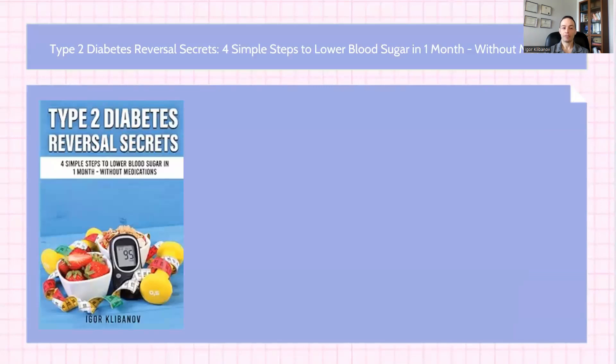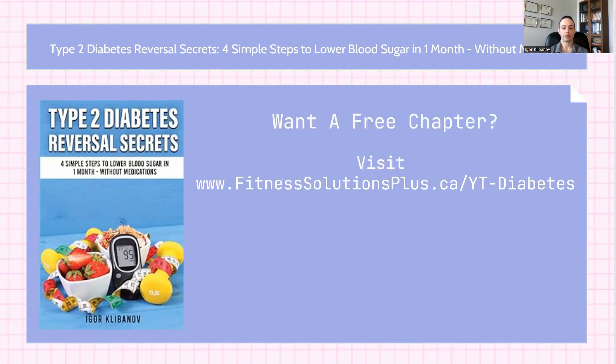If you want to get a free chapter from my book Type 2 Diabetes Reversal Secrets, just visit www.fitnesssolutionsplus.ca/yt-diabetes or click the link in the description below.